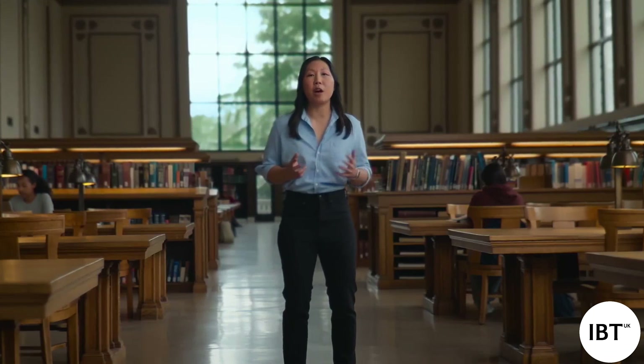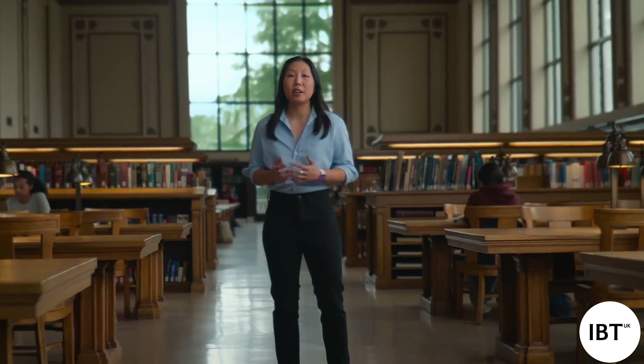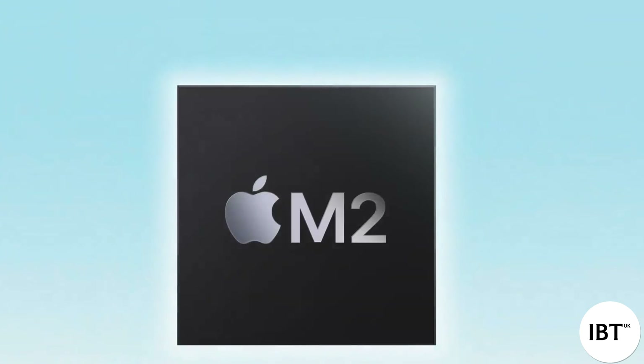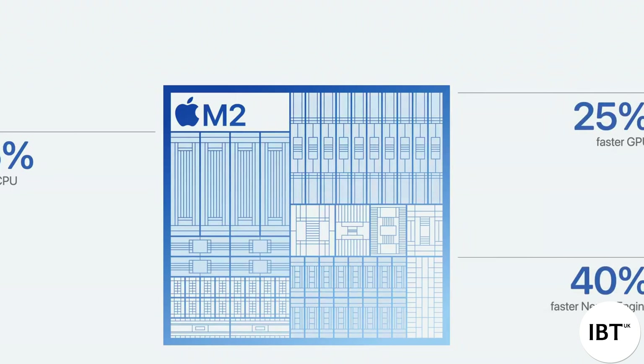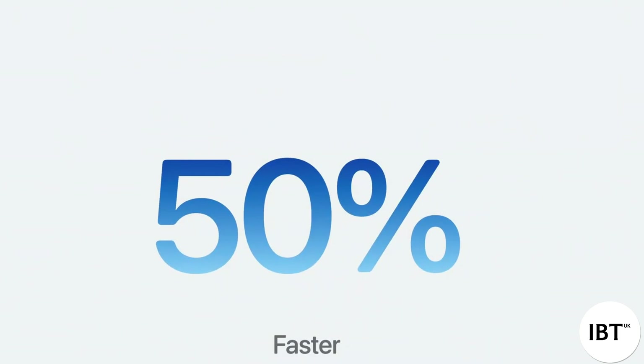Air users also love how quickly they can get things done, so we're stepping up performance in a big way with the incredibly fast M2. M2 is a powerful chip that's improved in a number of ways over M1. It has a faster CPU, faster GPU, and much faster Neural Engine. And when combined with faster memory bandwidth, the new Air is nearly 50% faster than the previous Air with M1 for all types of productive and creative tasks.